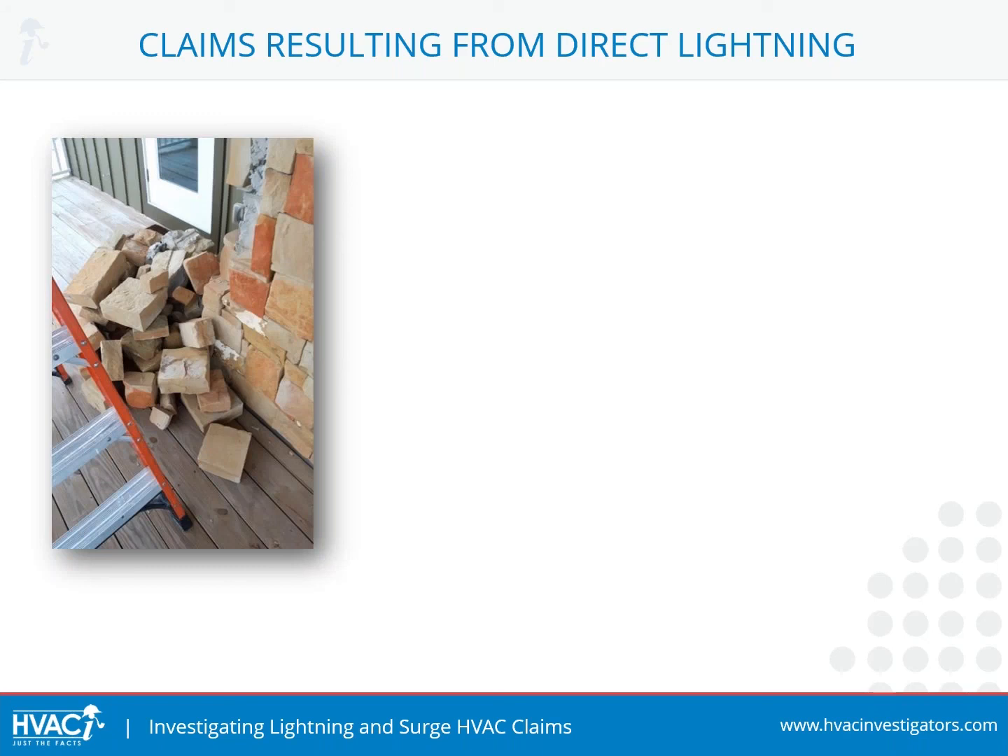In this one, for example, the chimney was hit and the masonry work — the stones were actually blown off at the base of the chimney. Lightning tends to need a place to exit, and in this particular case, when it got to the base of the chimney, that's where it released its energy and exited, knocking all these stones off the chimney.